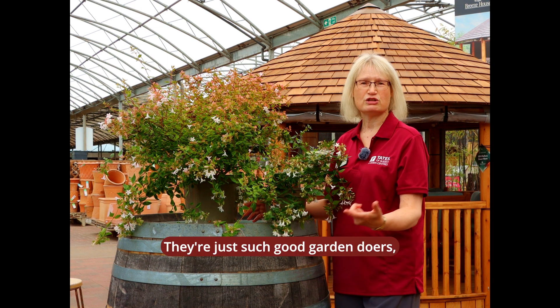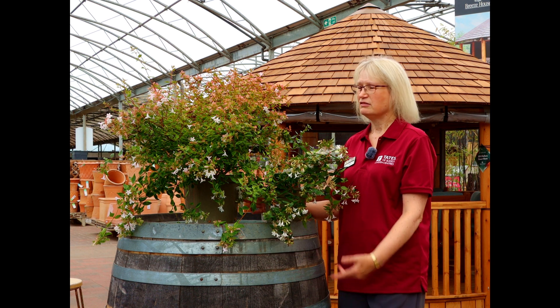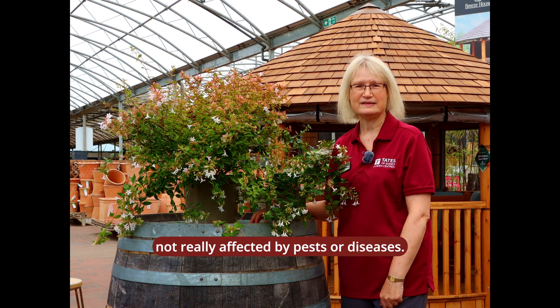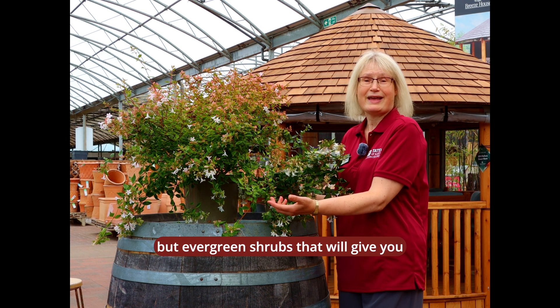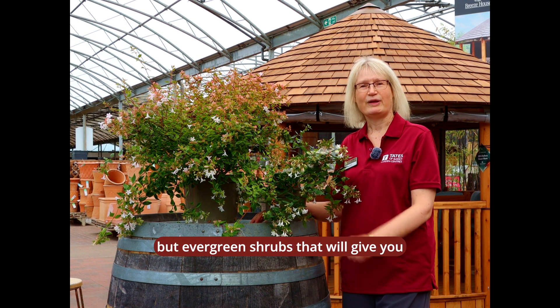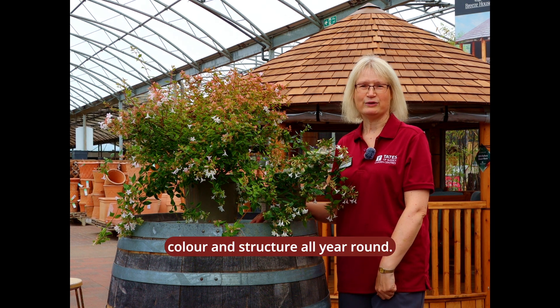They're just such good garden doers, not really affected by pests or diseases. So a really lovely, low-maintenance evergreen shrub that will give you colour and structure all year round.